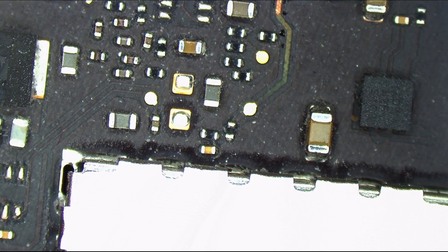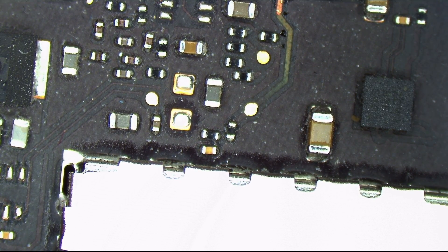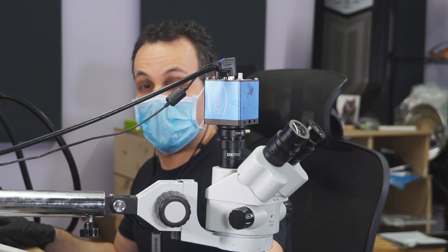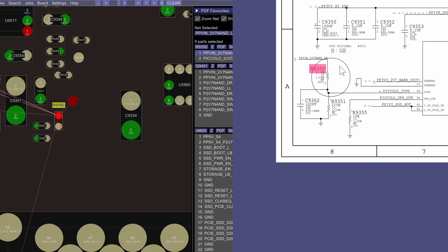You can see there's a break over here, and that's going to this resistor over here. What is that resistor for? What am I expecting at this resistor? Let's bring up the schematic in the board view, which I can do in Paul Daniels' amazing software. It says PPVin 2.7V NAND. NAND is the memory. And we have a question mark folder — question mark folder means it's not booting, most likely because it cannot see the drive.